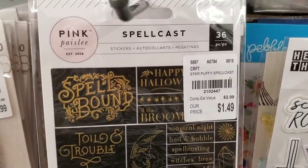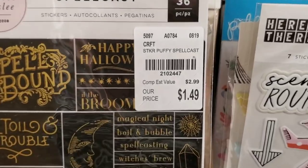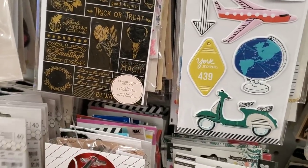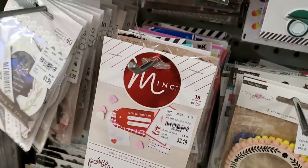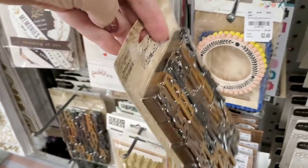Spellcast — this one's really popular and they usually don't get too many of these in. These — Joann's had these at $19.99 and they are $4.99 here, great deal on that.